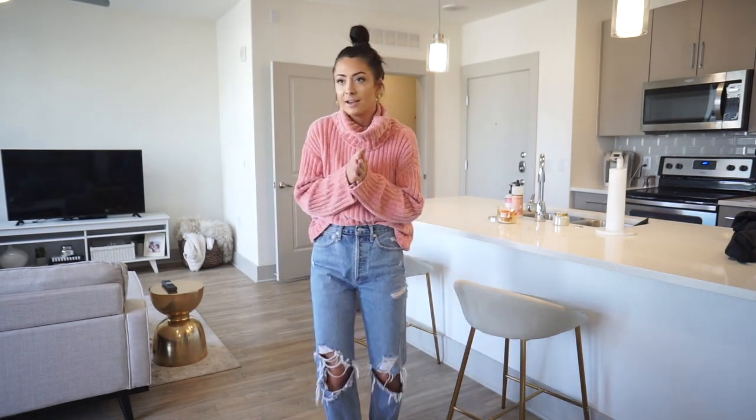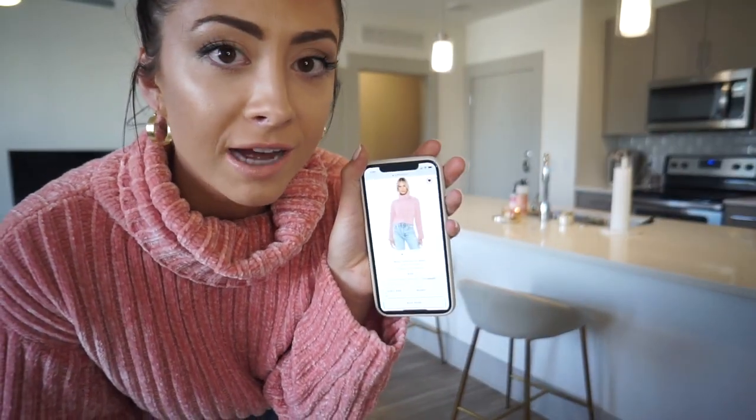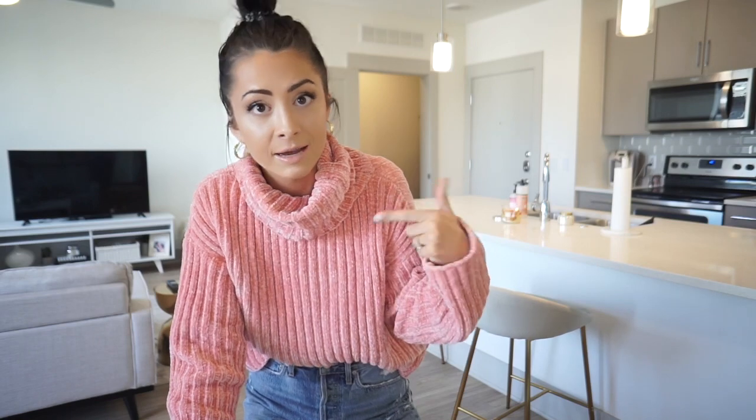I wore these Agolde boyfriend jeans with it — Agolde is one of my favorite jean brands. I just looked it up and this sweater is actually $150, which is annoying, but it's really cute. As an influencer for Revolve, there are only certain things we can choose from — we can't choose sale items or certain brands, and we can't pick low-stock items. So that limits me to pricier options; otherwise I would try to get the most inexpensive stuff to show you guys.